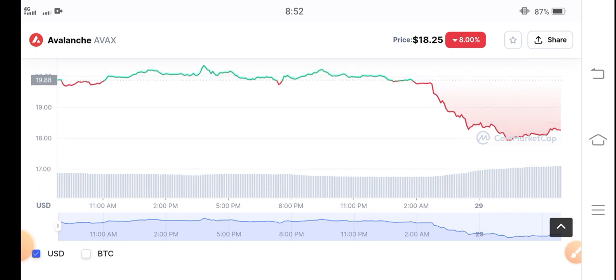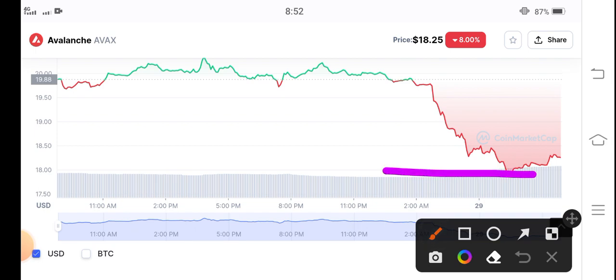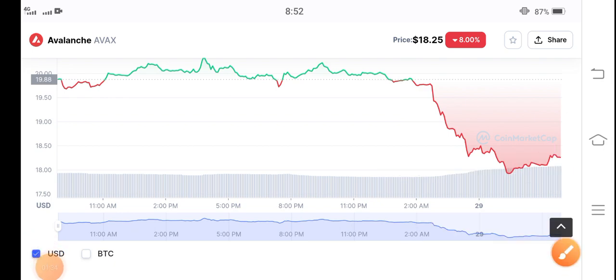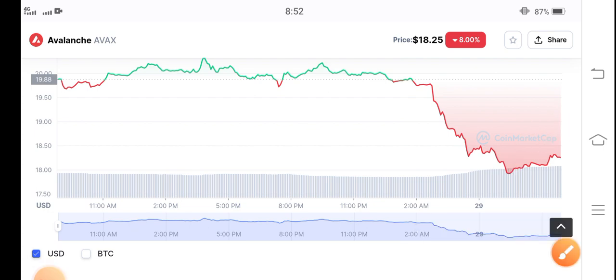As you can see, the coin is now at the support level, so just wait for a while. There is a possibility it may break this support level, which could result in a huge crash. If it continues showing positive changes, I recommend opening a long position. Thanks for watching — see you in the next video.